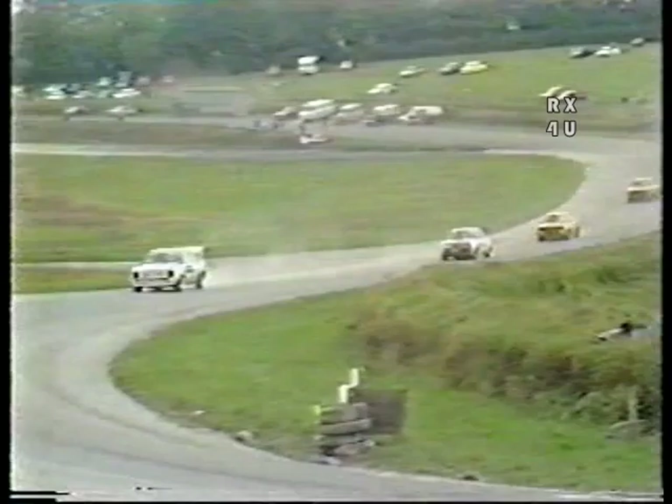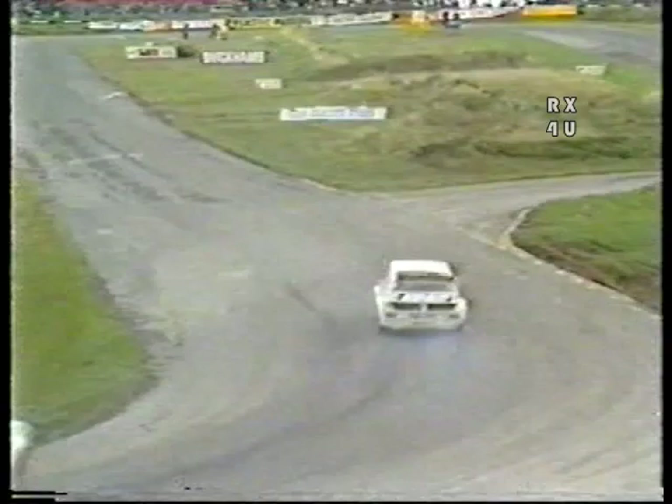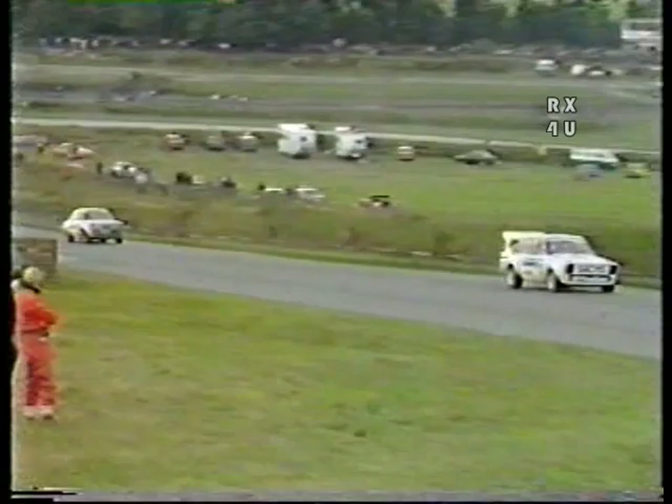Already in the lead, you can see the big wing on the back of the Sachs Escort. Lots of power feeding through those smoking rear wheels as Martin Schenker of Norway, currently second in the European Championship, up to the hairpin for the first of these three and a half laps.